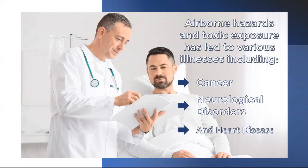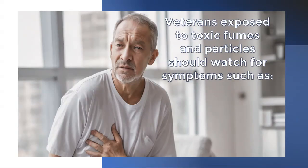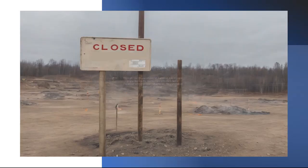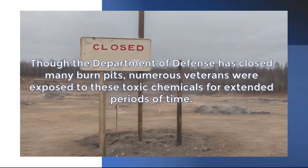Airborne hazards and toxic exposure have led to various illnesses including cancer, neurological disorders, and heart disease. Veterans exposed to toxic fumes and particles should watch for symptoms such as chronic coughing, shortness of breath, chest pain, fatigue, headaches, and joint pain. Though the Department of Defense has closed many burn pits, numerous veterans were exposed to these toxic chemicals for extended periods of time.